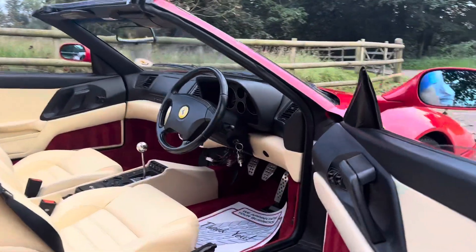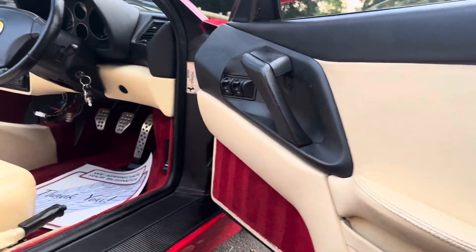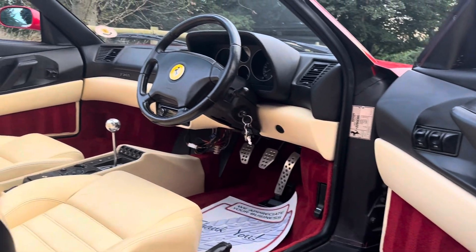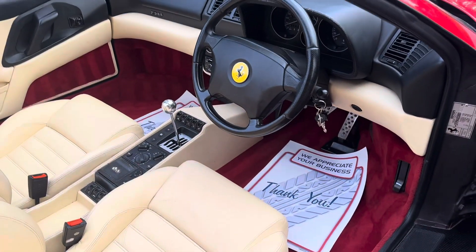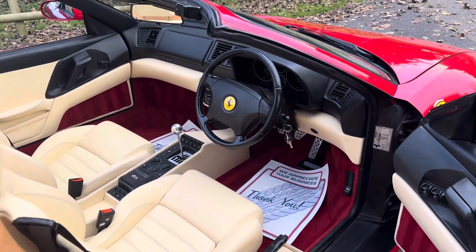It had an MOT with no advisories, so nothing needs to be done. It had a cam belt done last year at Ferrari in London. Full details will be disclosed if you make an inquiry on this vehicle, including the service history record.